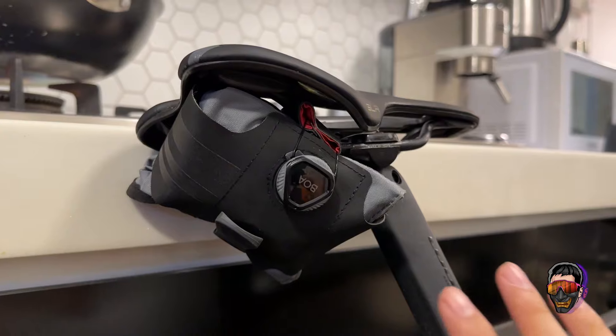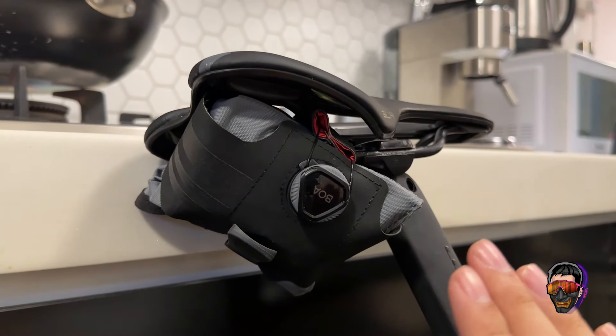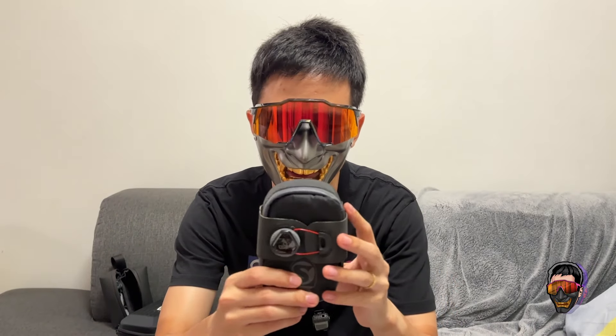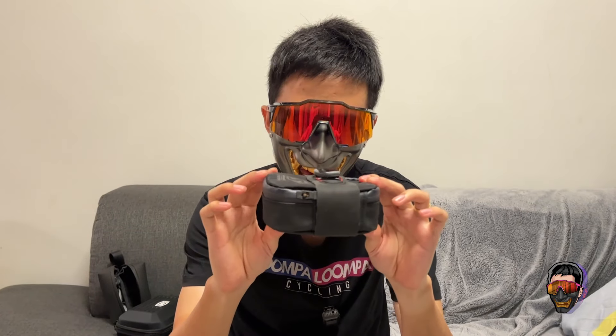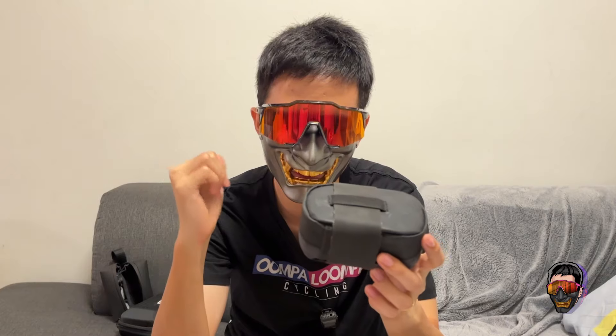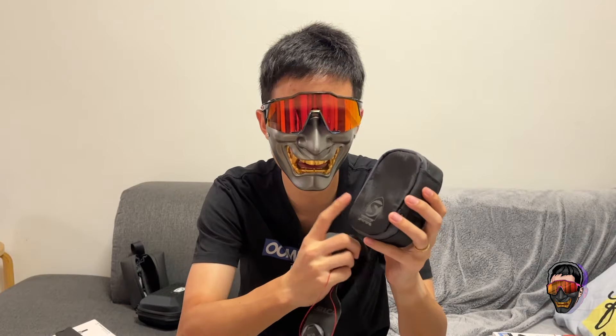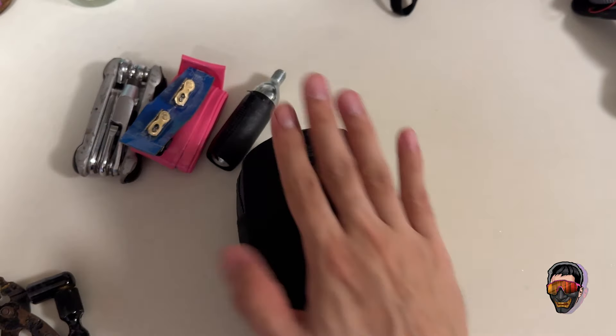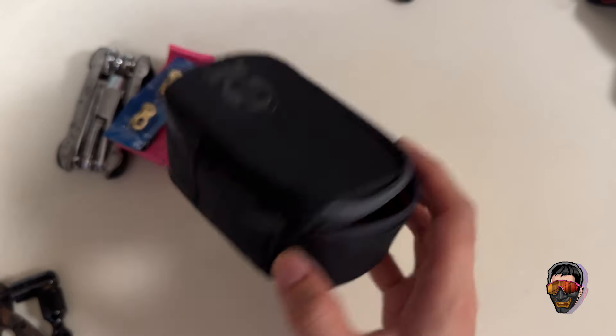Anyway, that's my honest opinion on the seat roll. Let's move on to the other product Silka sent me — the Mertone saddlebag. Apparently this is their best-selling saddlebag. It's called the Mertone and I think it's radically different and much better than the seat roll. The Mertone is a very small, compact bag that is still held by a boa dial, but different from the seat roll in how it attaches to the saddle rail. There are a lot of imitations out there, which suggests it should be pretty good.